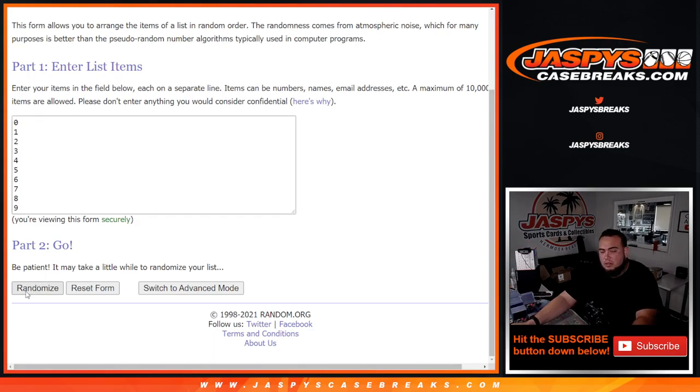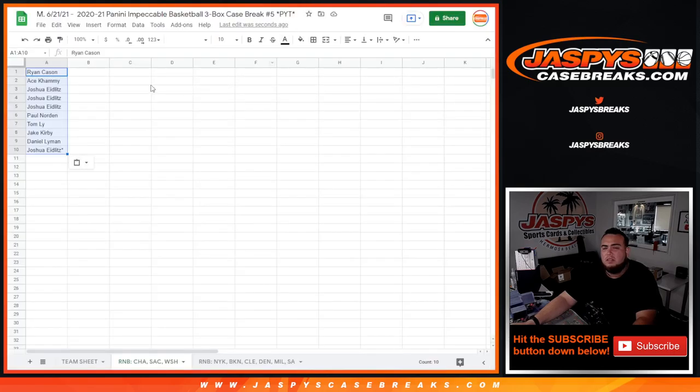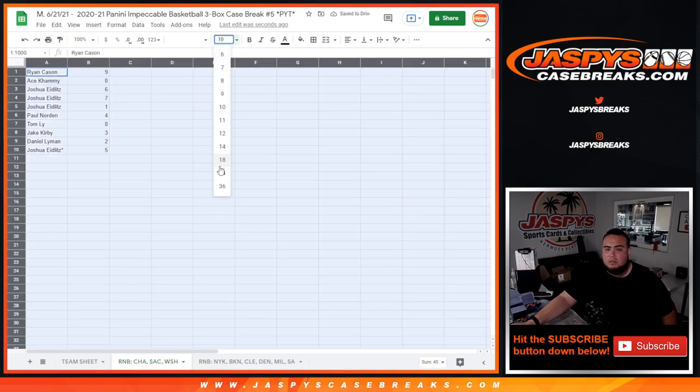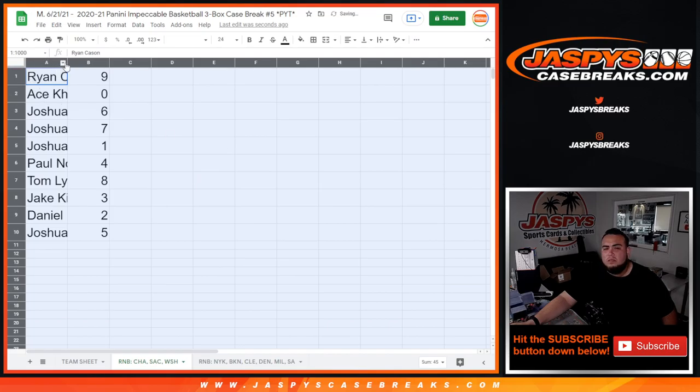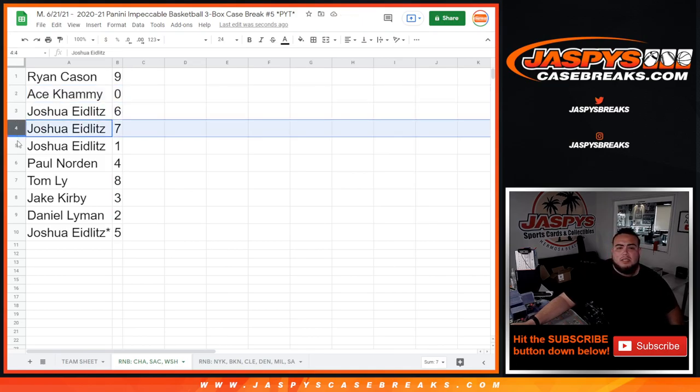Six times: Ryan down to Joshua. Drawing numbers: one, one, two, three, four, five, six, nine, five. So Ryan, you have spot nine; Ace with zero — and you know redemptions; Joshua with six, seven, and one.